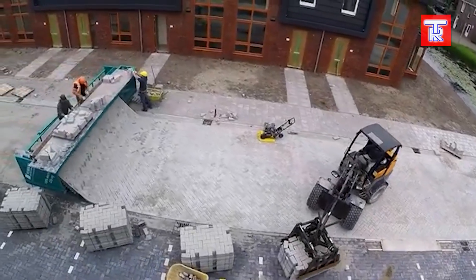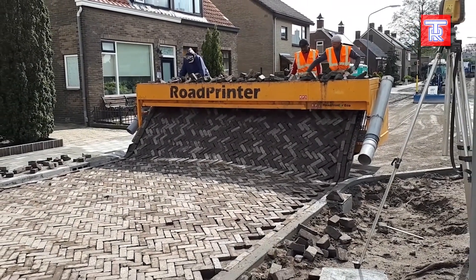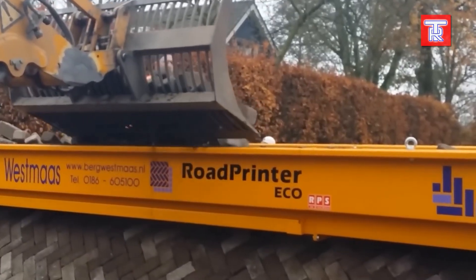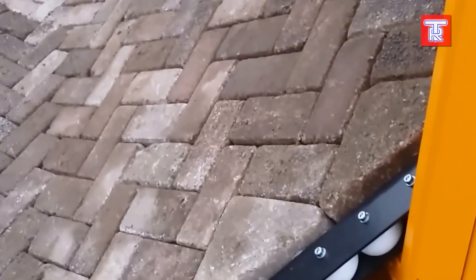The team has also developed the Road Printer Eco, the first all-electric machine of its kind. It is three times faster than the previous model, experiences fewer breakdowns, and its use can even help you apply for a grant from the Dutch government.